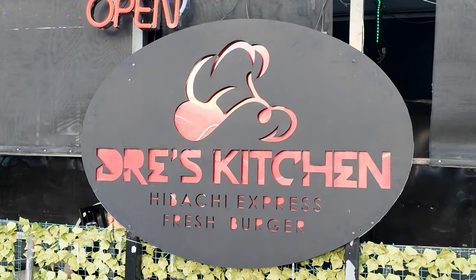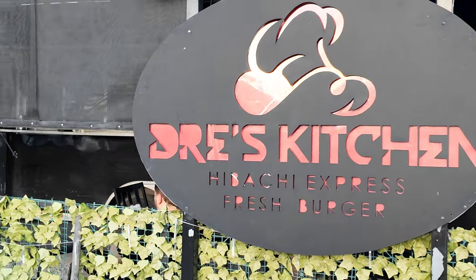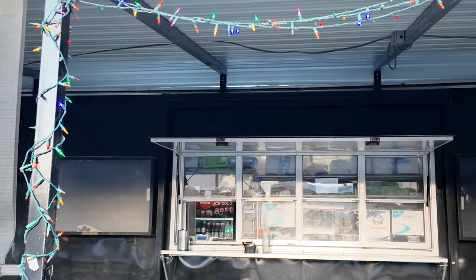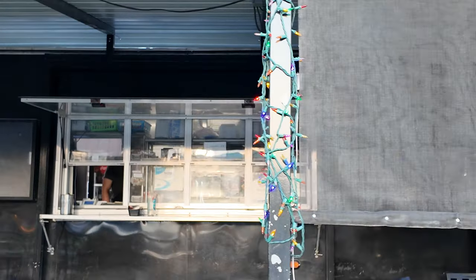And then there's this location here — Dre's Kitchen, a Hibachi Express Fresh Burger. I'm not sure what the fresh burger part means, but they do have Hibachi and a lot of different things. They have pho, lo mein, and some other options. We're probably going to order here as well because we heard some good things about it.